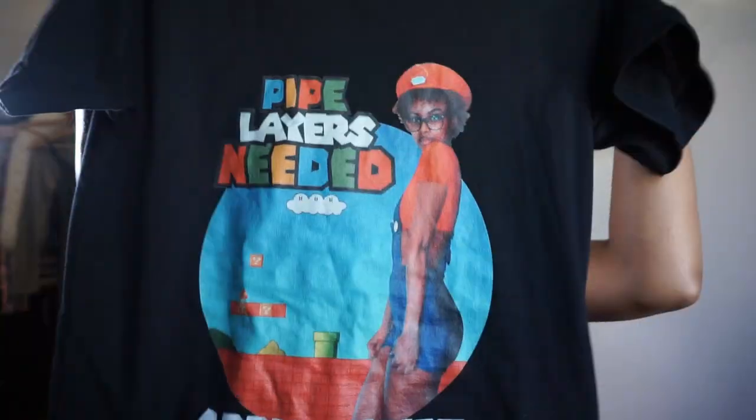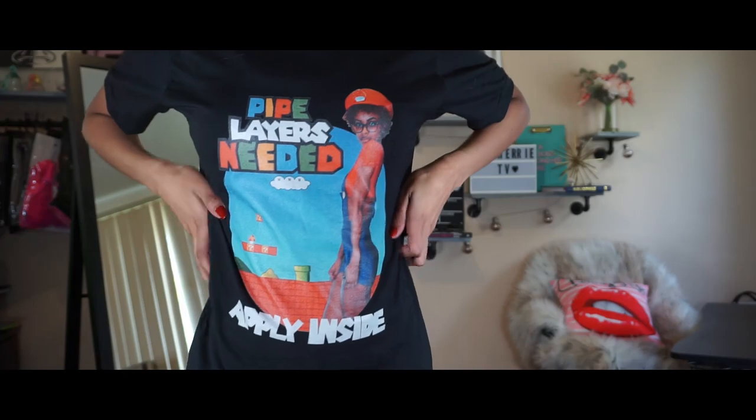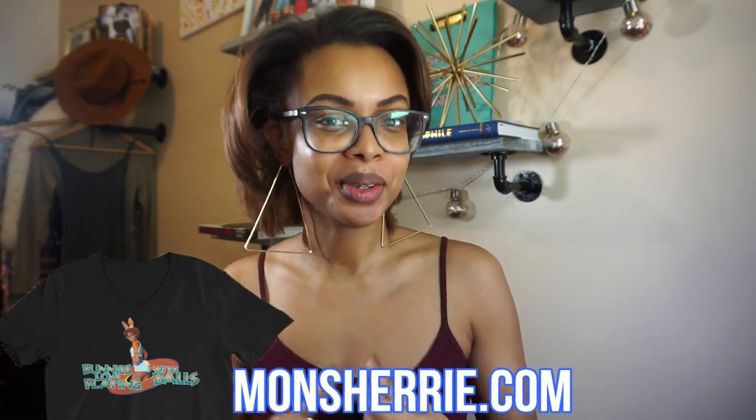Hello everyone, welcome to my YouTube channel — it's your girl Mon Cherie! I have special t-shirts for all my favorite fans so you can take part in the fun. I included a beautiful message: 'High players need not apply.' You know what that means — rock it with pride. If you'd like to support your favorite YouTuber, click the link in the description and use the hashtag Mon Cherie.